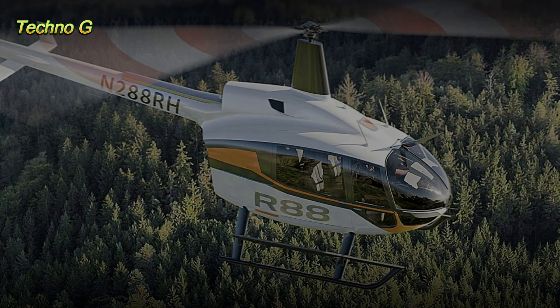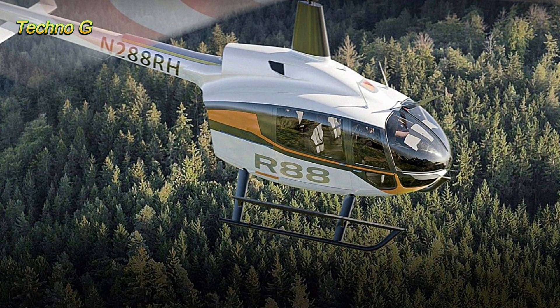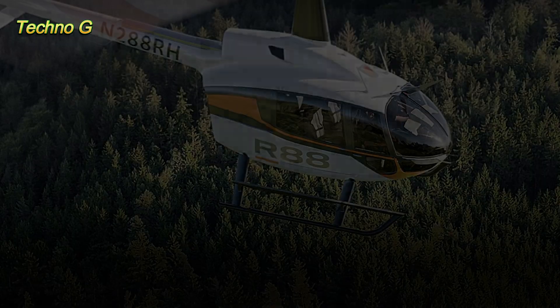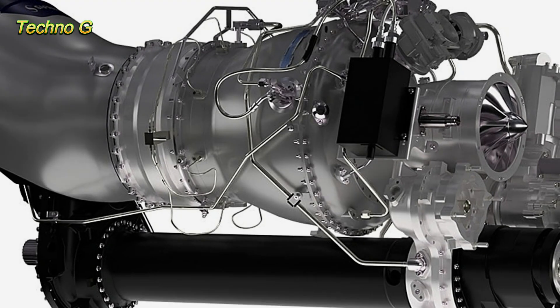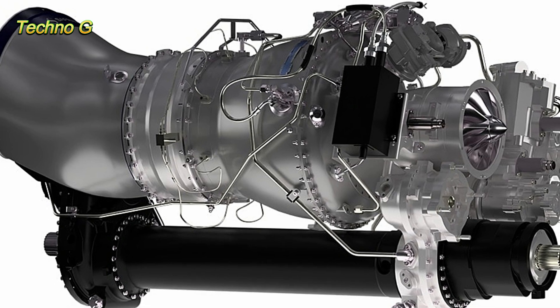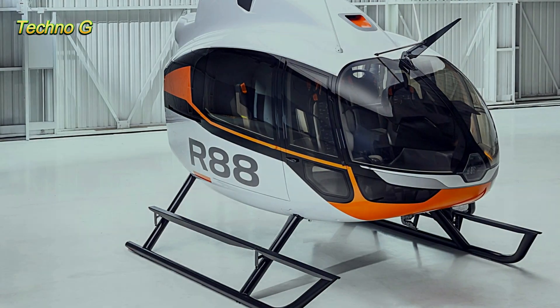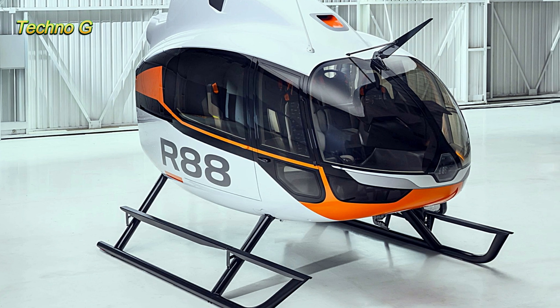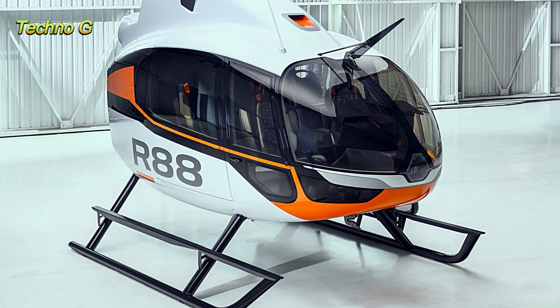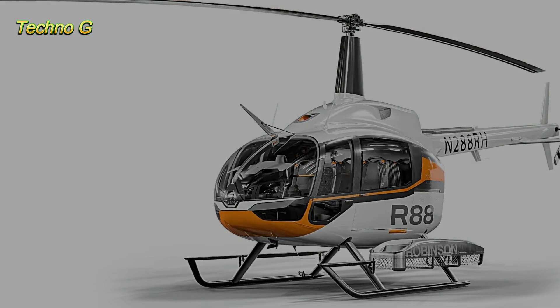Robinson's latest creation is poised to compete with more expensive and larger helicopters from industry giants like Bell, Eurocopter, and Sikorsky, offering a more affordable alternative without compromising on performance. At a retail price of $3.3 million, the R88 provides incredible value compared to its competition. This price point is especially appealing considering Robinson's reputation for ease of maintenance and exceptional customer support.